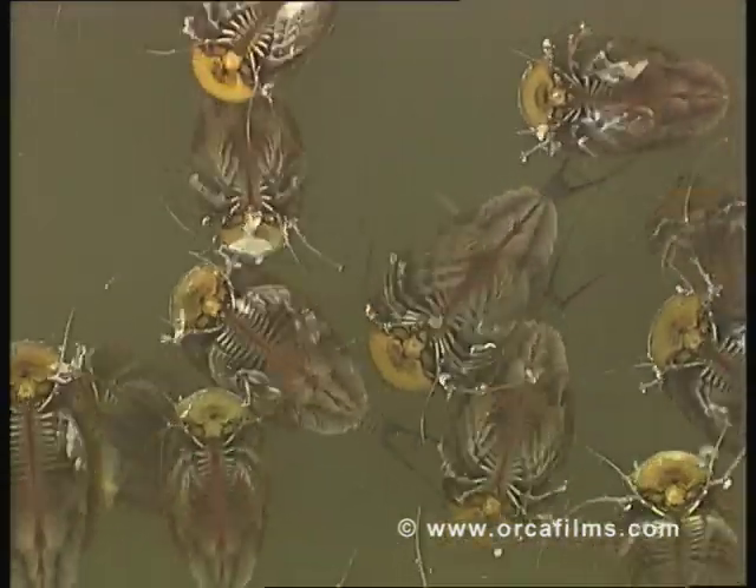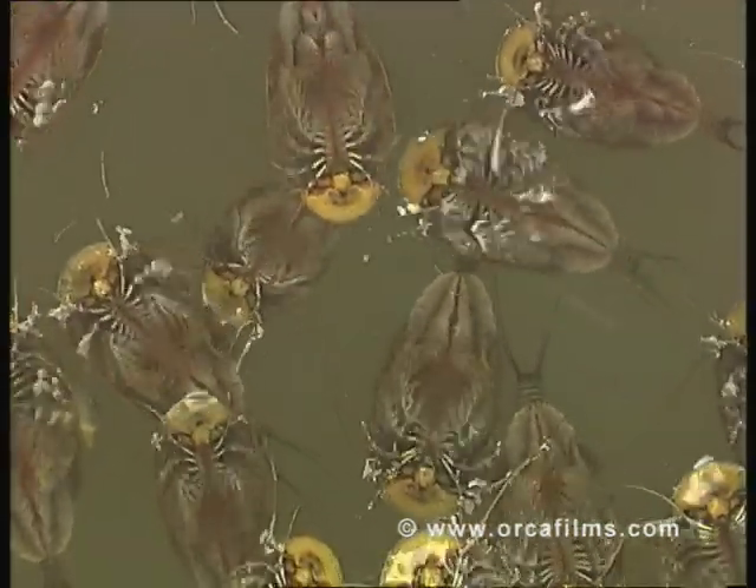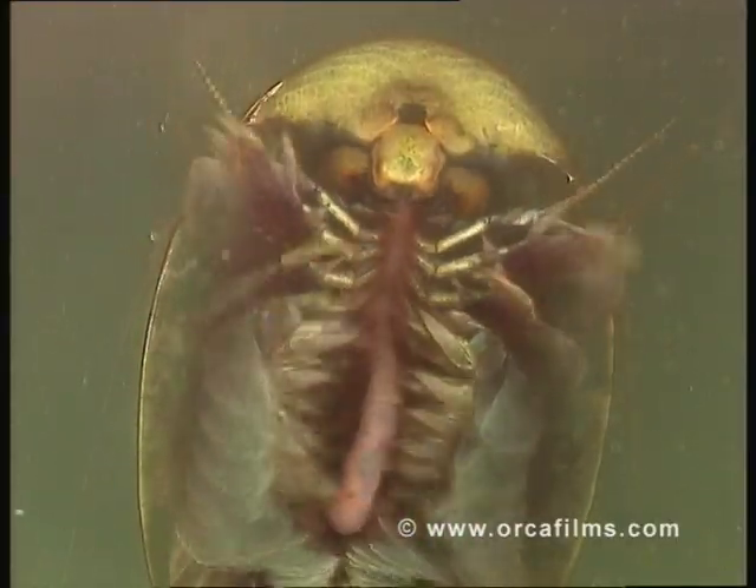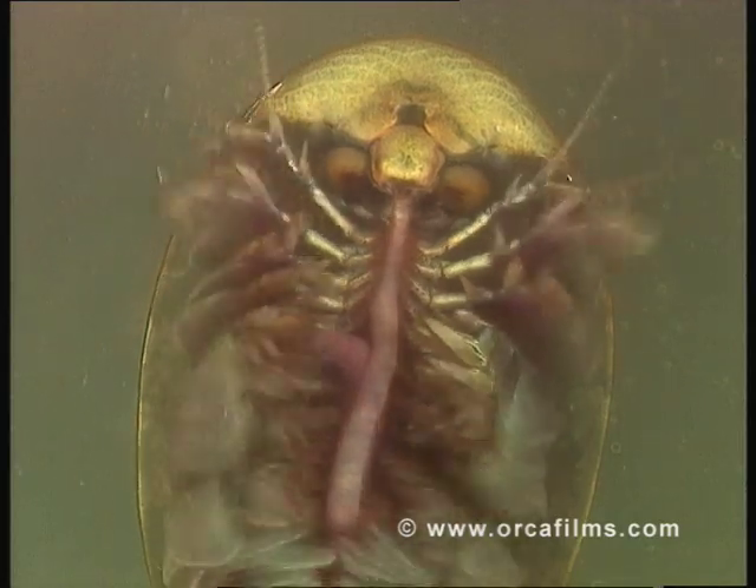Only the tadpole shrimps are big enough to deal with more substantial fare. Powerful mandibles ensure there's no chance of this worm escaping.